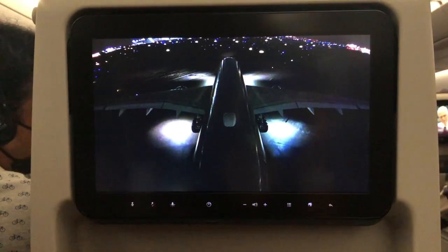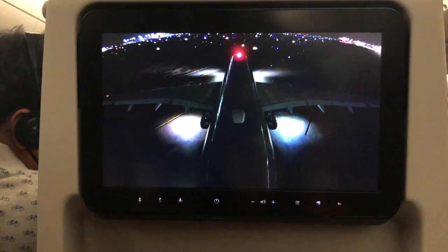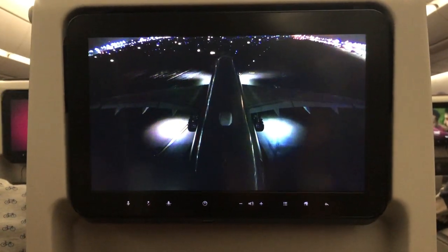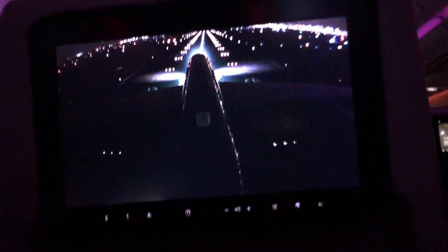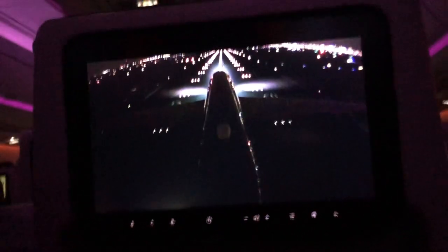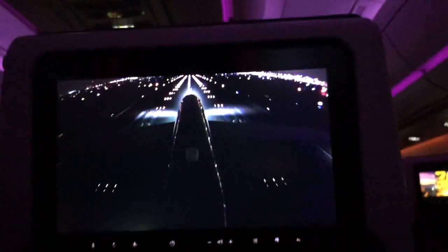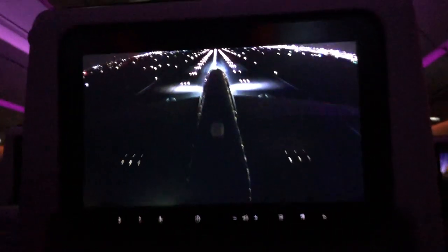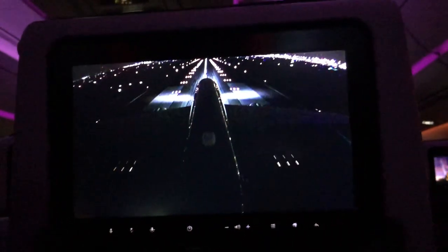This is the Airbus A350-1000 twinjet — aircraft code A35K. My flight is from Dallas to Doha and then Doha to Kolkata. The first flight is about 14 and a half hours and the second is about four and a half hours — and those are just the flight times.